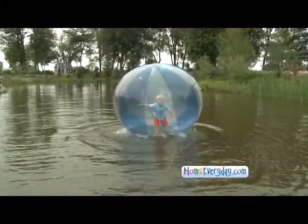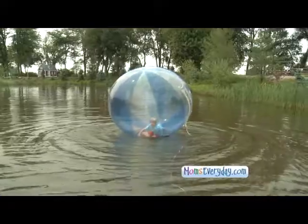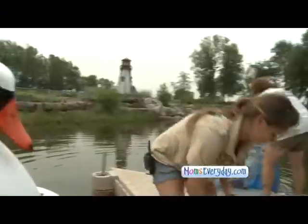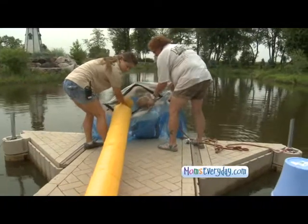Our most popular one is our water orbs, and this is the coolest thing. It allows our guests to actually walk on water, and it's for kids of all ages. These are clear orbs that we inflate while you're in there, and you can spin around and do all sorts of things on top of the water. You can see them behind you, actually.